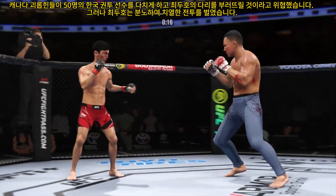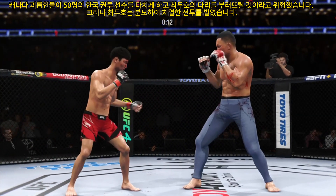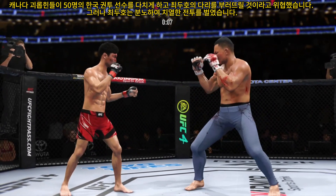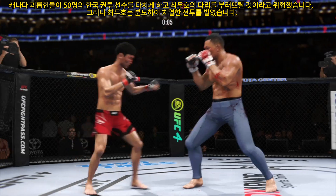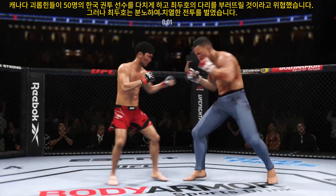We mentioned earlier the aggression with his striking. He's got to be careful not to gas out, but you have to admire the approach. He connects with a punch. We'll see if there's more where that came from. Just missed with the left there.